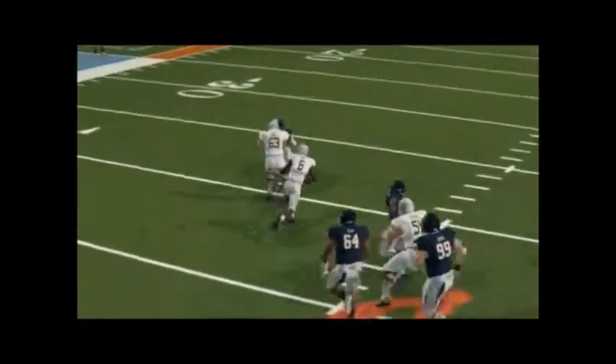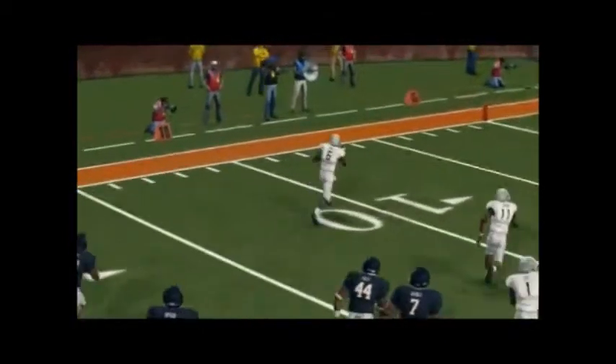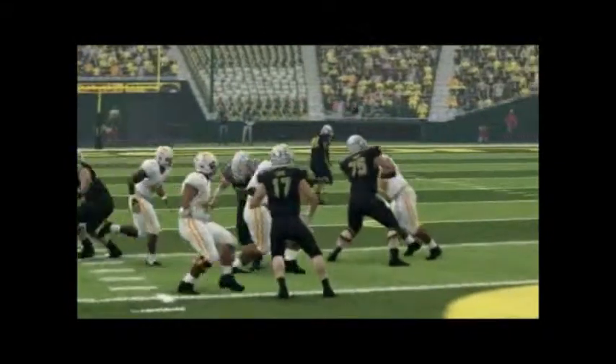Next up is Oregon — just a snoozer here. You see the timer and they're off to the races as they completely destroy Virginia 56 to 17 early in the season.